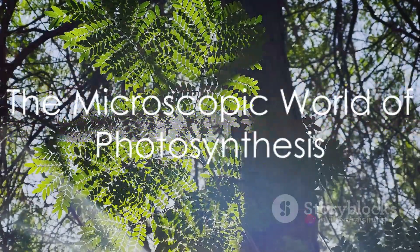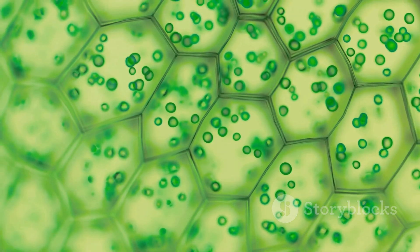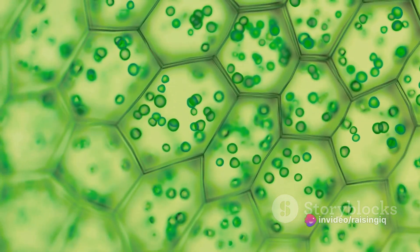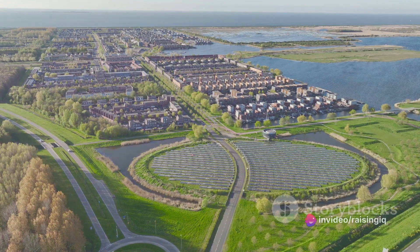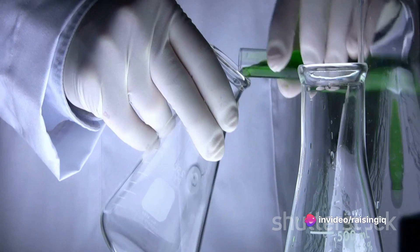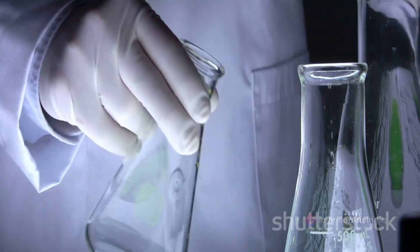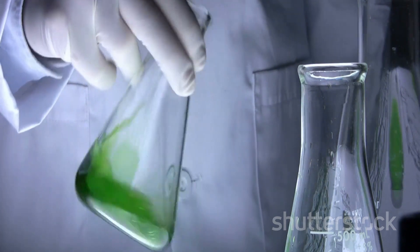Now let's dive deeper into the microscopic world where photosynthesis takes place. Imagine a bustling city within a plant cell — this is the chloroplast, an organelle that is the site of photosynthesis. Within this chloroplast city, there are two main areas: the thylakoids and the stroma. The thylakoids are like solar panels, stacked into coin-like structures, and they are the first stop in the photosynthesis process. Their green color comes from a pigment called chlorophyll, which absorbs sunlight and kicks off the first stage of photosynthesis, known as the light-dependent reactions.